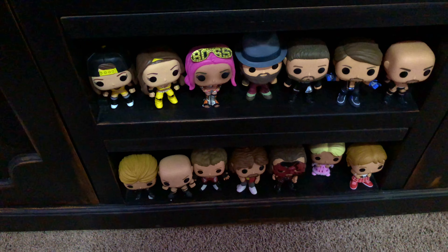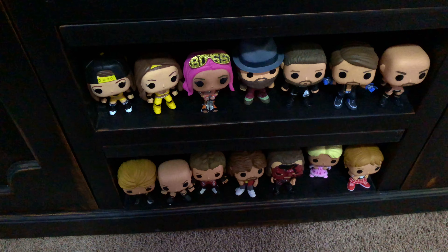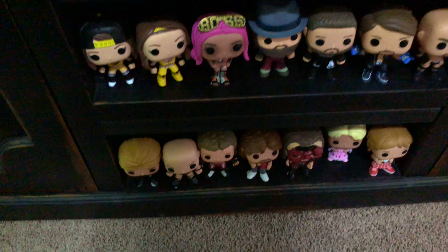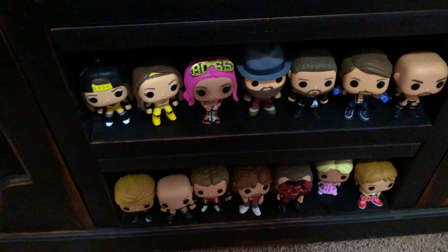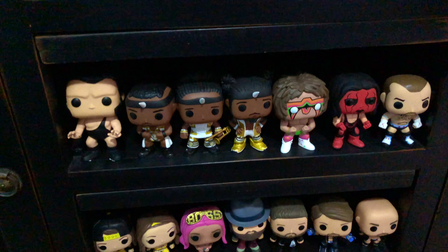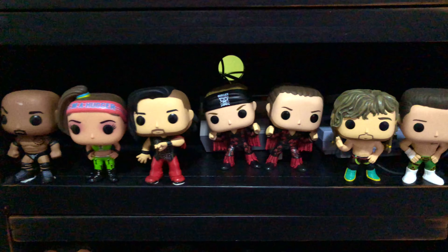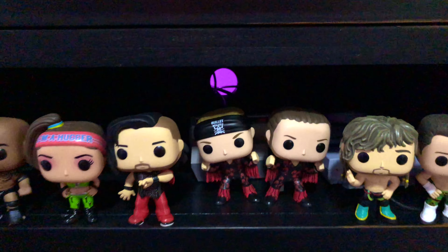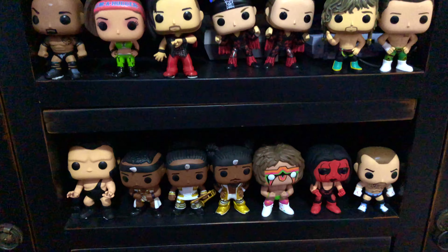Here on my TV stand, where you'd put your systems — all my systems are at a different TV, so I use this space — I've got my wrestling Funko Pops. Ric Flair down there is a favorite. The Rock, the Bellas, Bray Wyatt, Sasha Banks, AJ, KO. I like that Andre the Giant very much, and the New Day. Up here, probably my newest pops: the Young Bucks, Kenny Omega, and Cody — the Bullet Club pops. Tucked back behind there is the SNES Classic and the NES Classic. Nakamura, Bayley. All my wrestling pops are sitting right here.